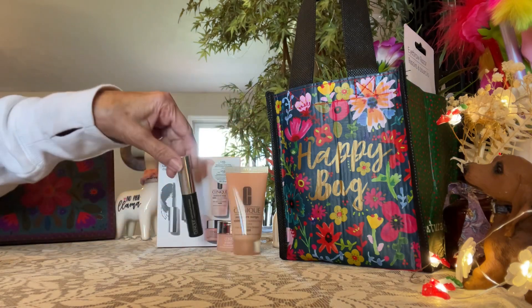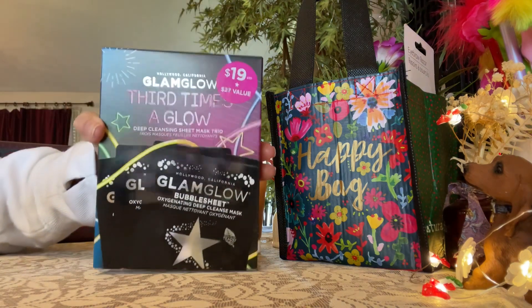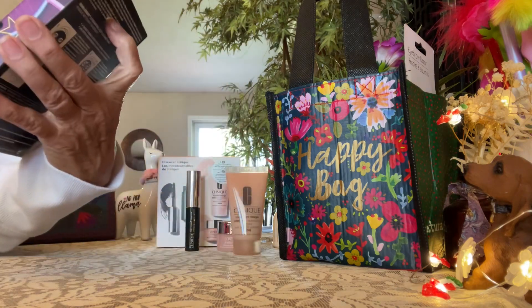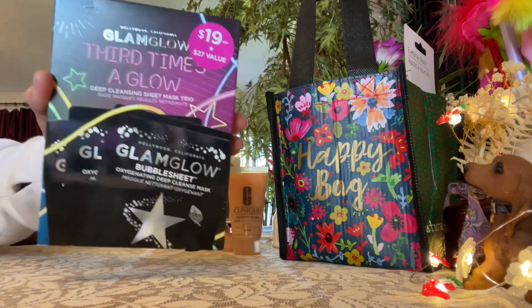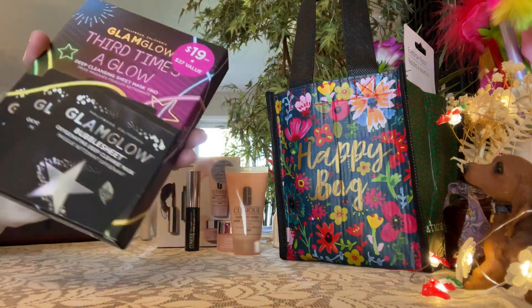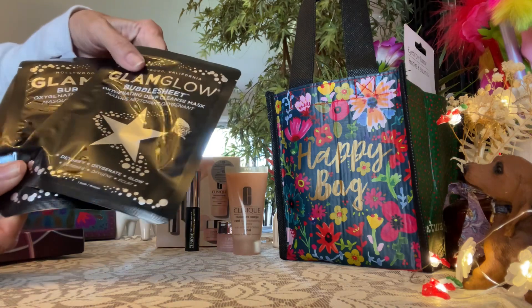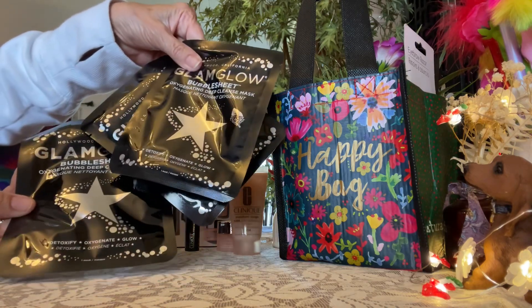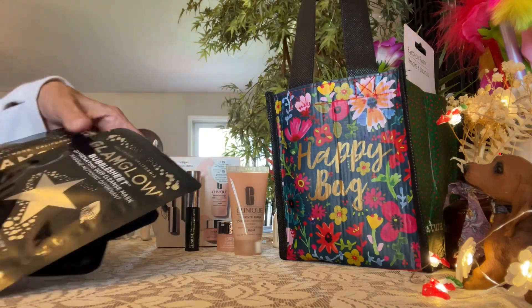For $23 I got all of these items I'm getting ready to show you. I got three Glam Glow masks. It says $19, $27 value. I didn't pay that, because I got all this for $23. Here are the masks. My granddaughter loves these. Can you see this happy bag?